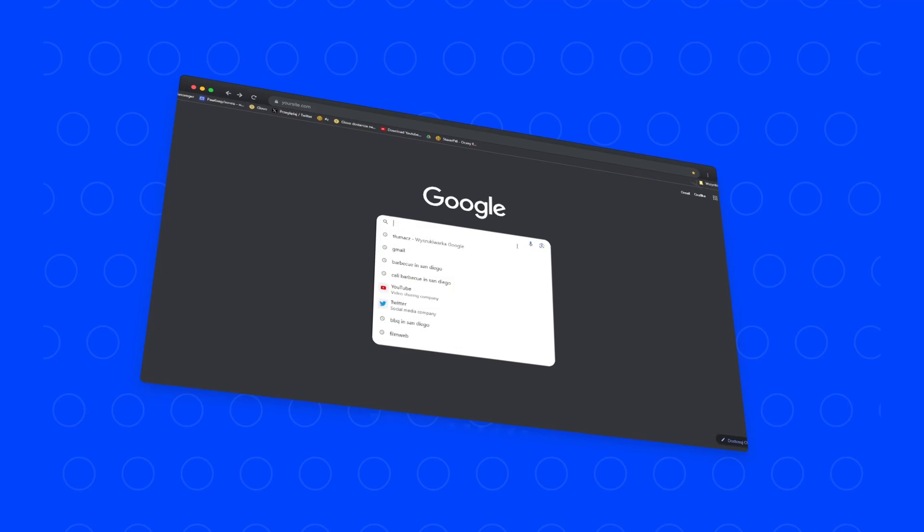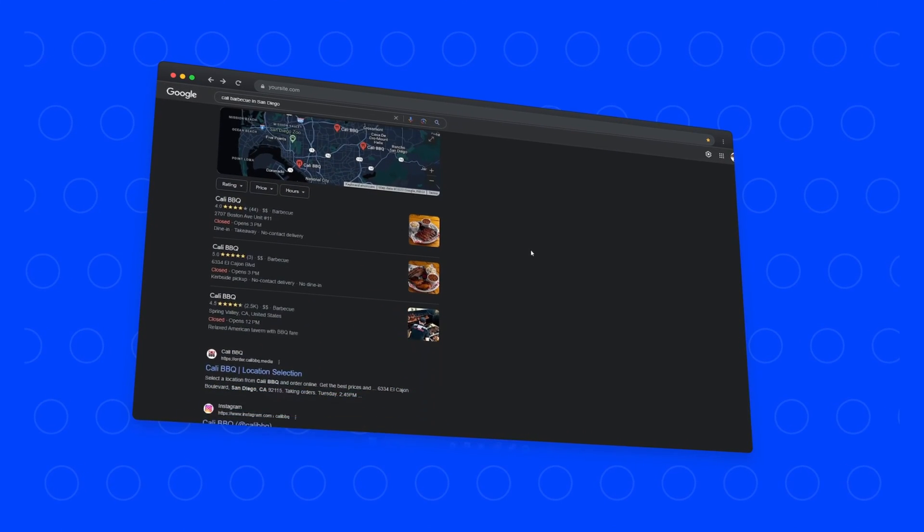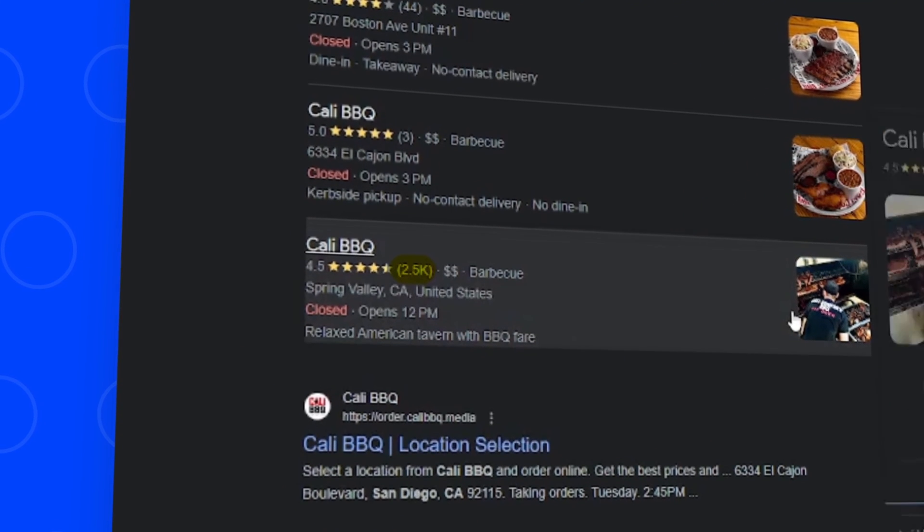Now, when you search for barbecue in San Diego or dozens of other terms, not only does he come up at the top, but he looks like the clear market leader because he has four times the reviews of the next best barbecue restaurant.